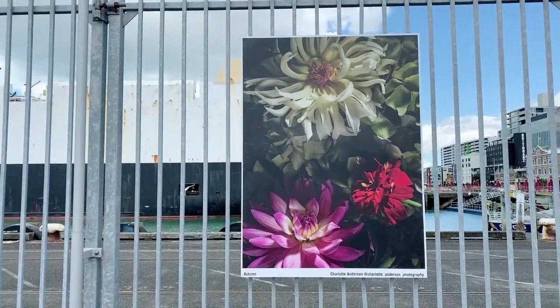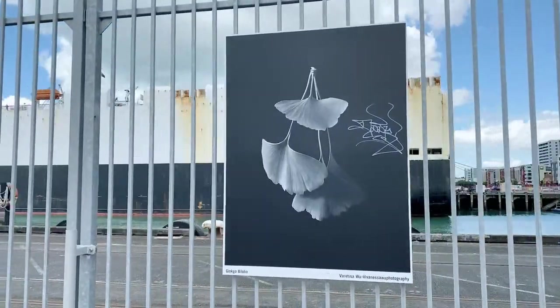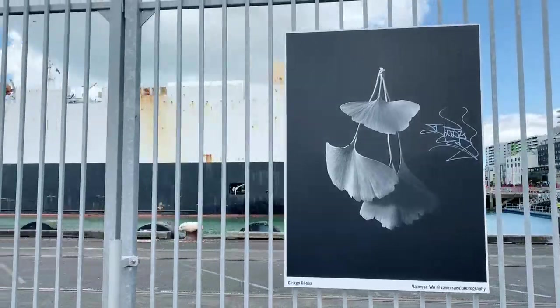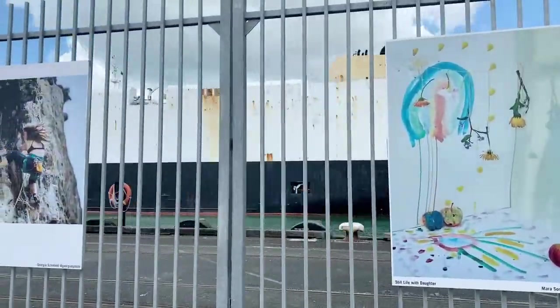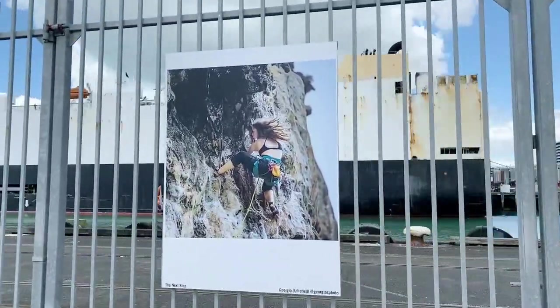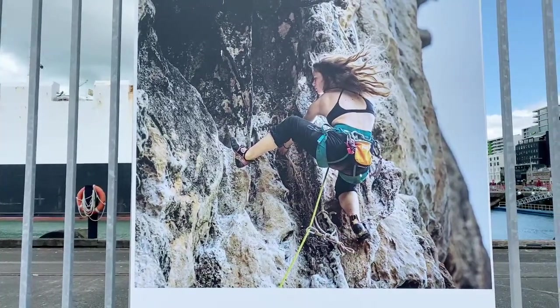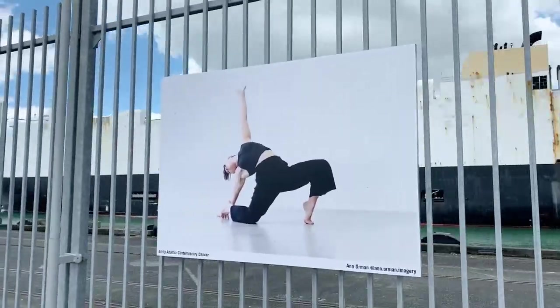Look at those flowers — autumn. Ginkgo! Aren't they beautiful? They always remind me of Japanese fans. Still life with daughter. The next step. Nothing but love — thank you so much.